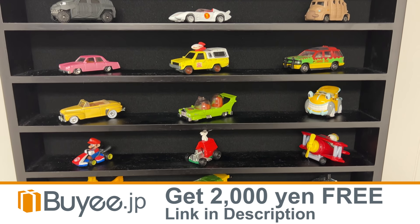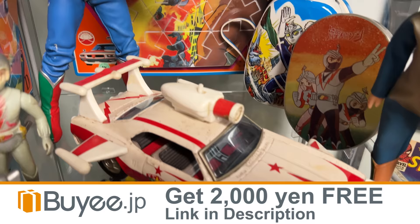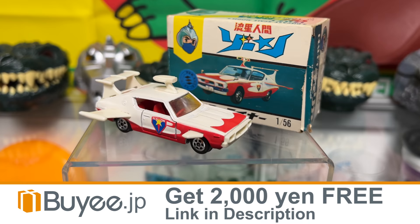You might not know this about me, but I have a weird passion for fictional cars. I'm not even a car guy, I just like make-believe cars. My favorite one is the Mighty Liner, driven by Zone Fighter. And so you can imagine how excited I was when I finally found a fairly priced die-cast miniature Mighty Liner to put with my other cars.